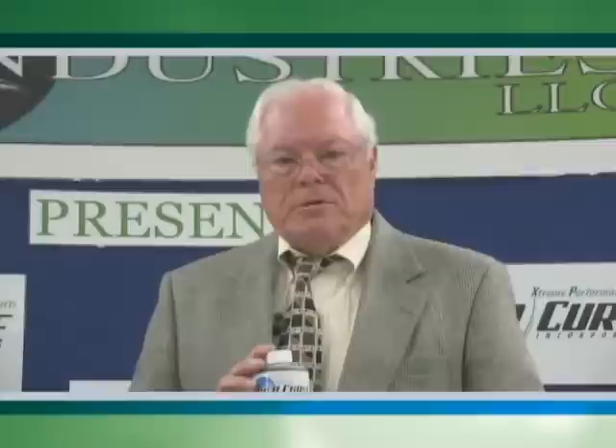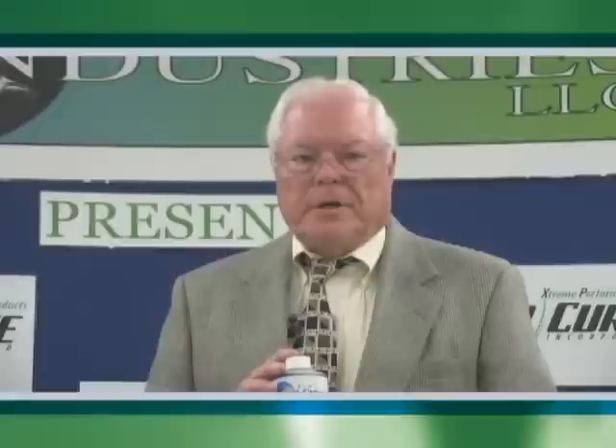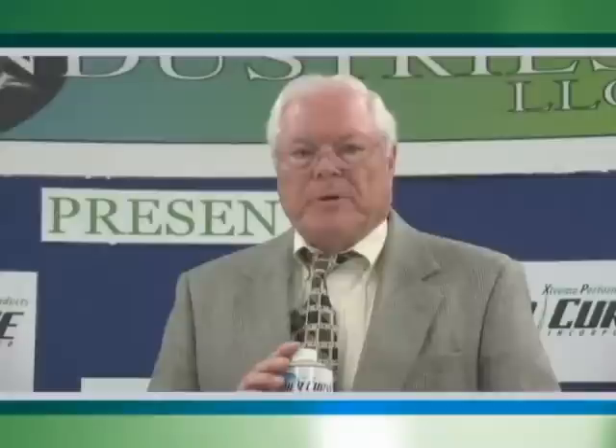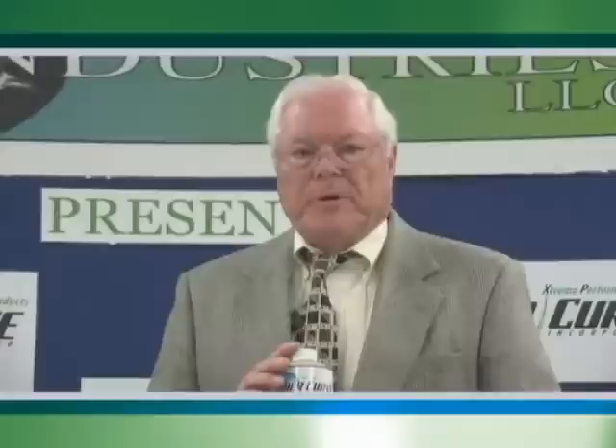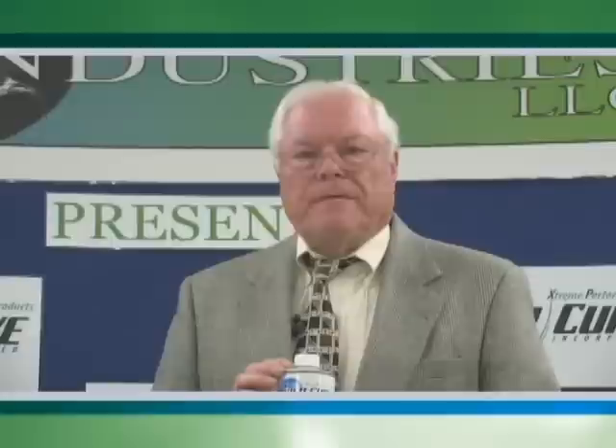This is the mother lobe, as far as we're concerned, of the Power Curve products. It goes in your oil in your engine, in your transmission, it can go in your differential, it can go in your power steering. We have a product designed for air conditioning systems — both automotive, home, and industrial — and another product aimed at the marine industry, because water causes some special problems there. Those are knockoffs, so to speak, of this particular product.